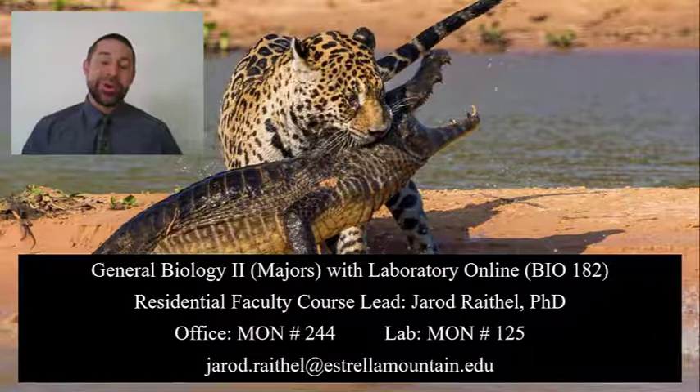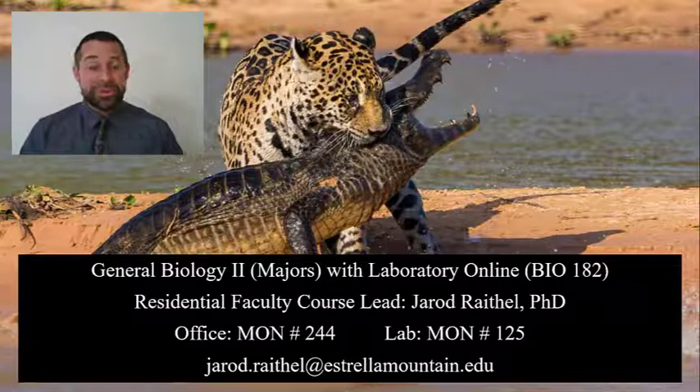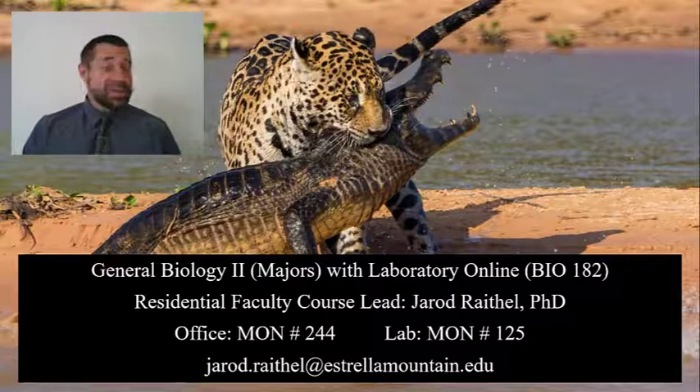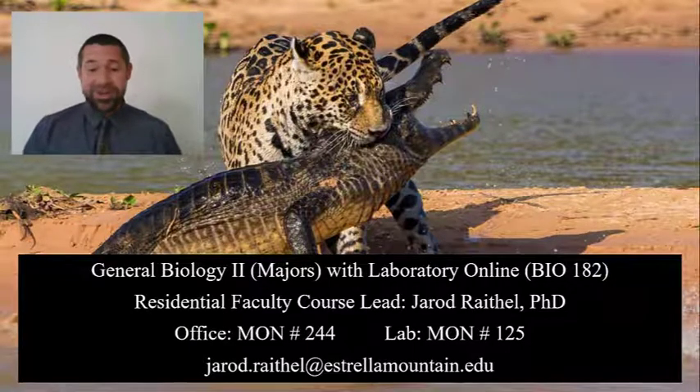My number one priority in teaching this course is you. I want to ensure that I am providing you with the support that you need to grow as scientists in this course. Right now you might be asking yourself, what is BIO 182 all about anyway?